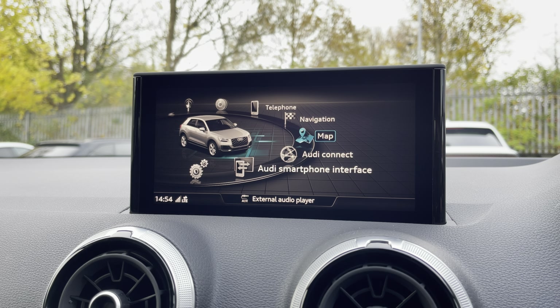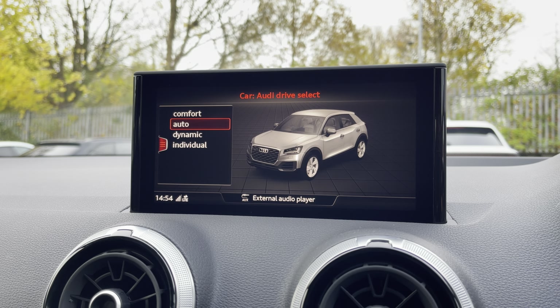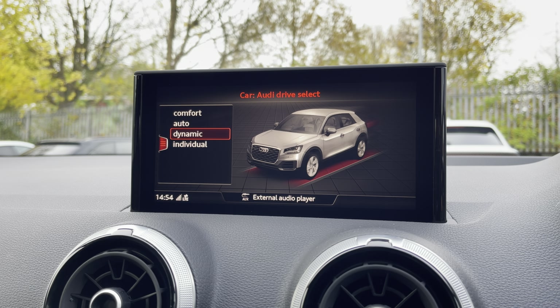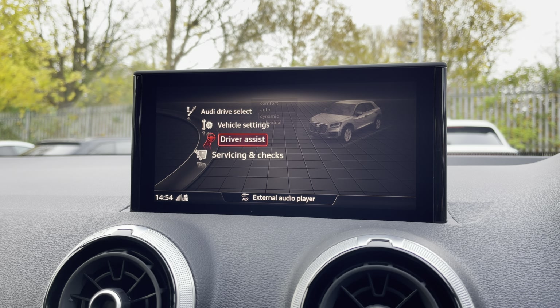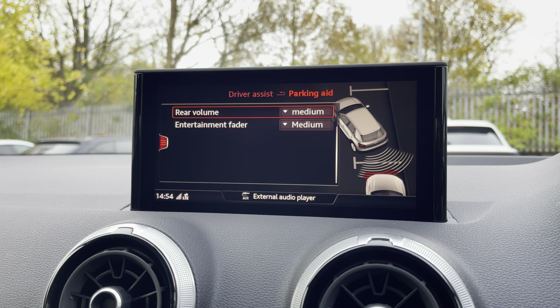There's Audi's drive select allowing you to alter the driving dynamics by choosing one of the predefined modes, with our personal favourite being dynamic as it's the most driver focused. Additionally, there are rear parking sensors for reassurance when parking or navigating through tight spaces.